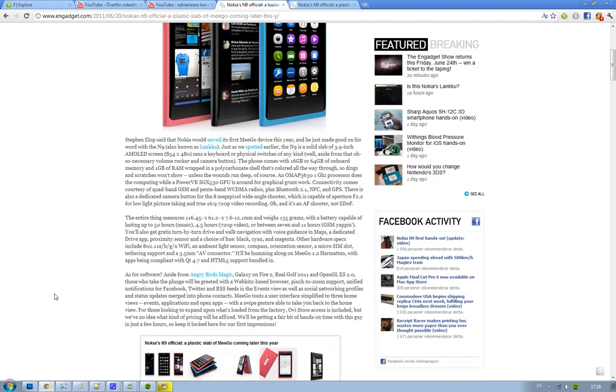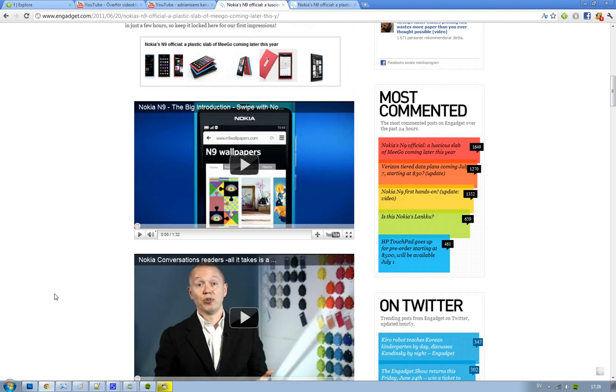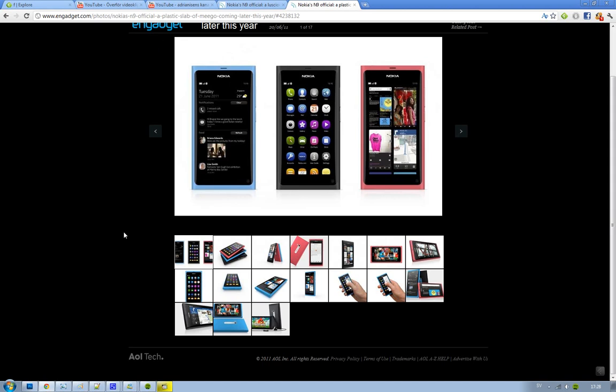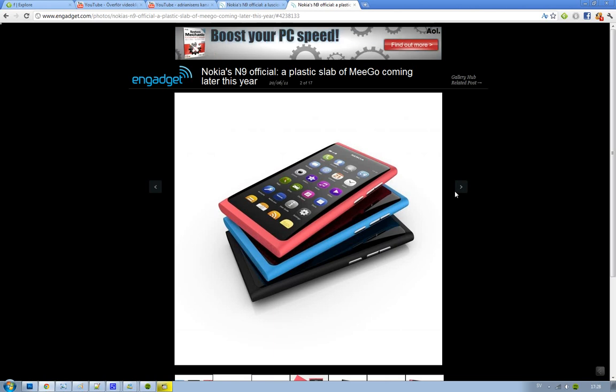It is a cool device and Nokia have launched a lot of videos on YouTube. I'll leave a link in the description. Nokia really do know how to make a beautiful phone — it comes in three different colors: black, pink, and blue. I just love that it's so clean on the front — you don't have capacitive touch buttons, you don't have that big nasty home button. On the side it's totally clean, you have three buttons: volume up and down, and a lock or camera button.